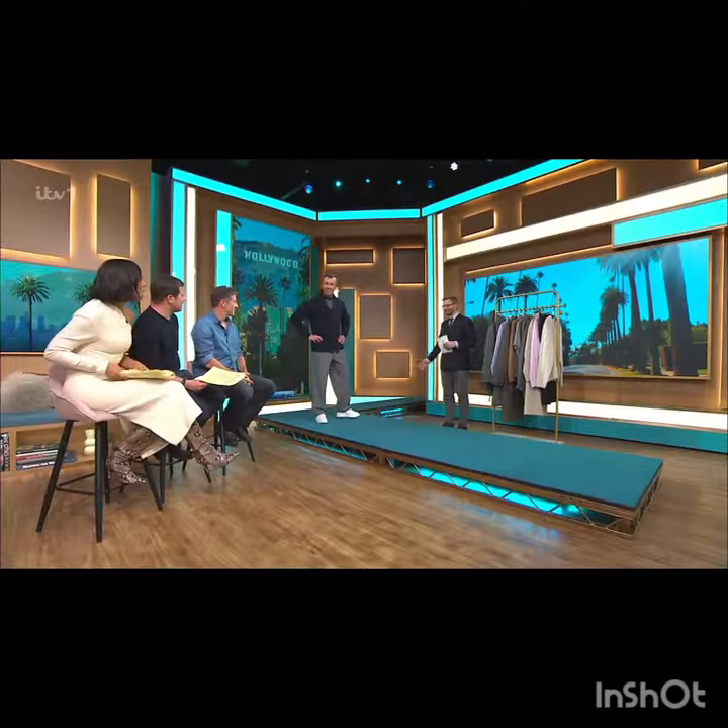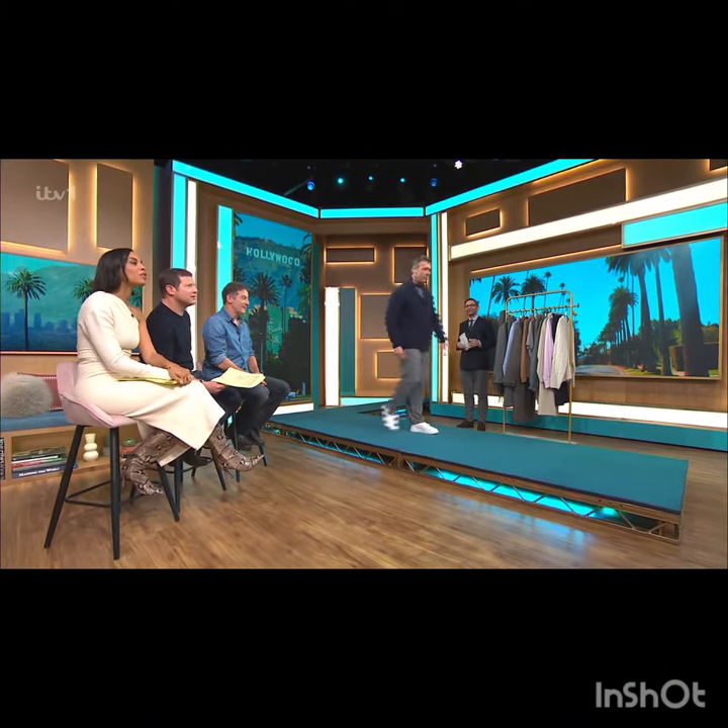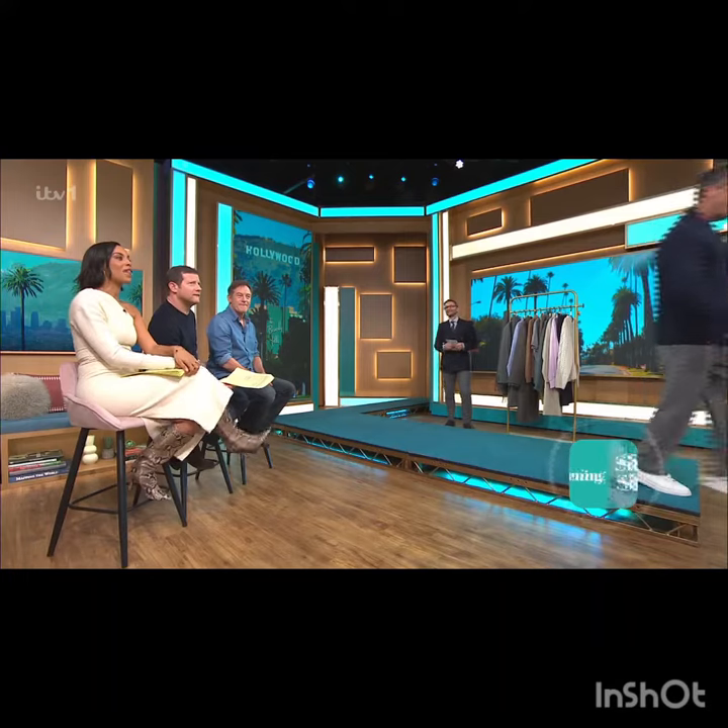Those trainers are from River Island, £45. Thank you, I love this — it's so nice to do a bit of modelling, thank you so much. If you fancy getting your hands on any of the outfits you've seen today, just head to the This Morning app and click 'Shop'.